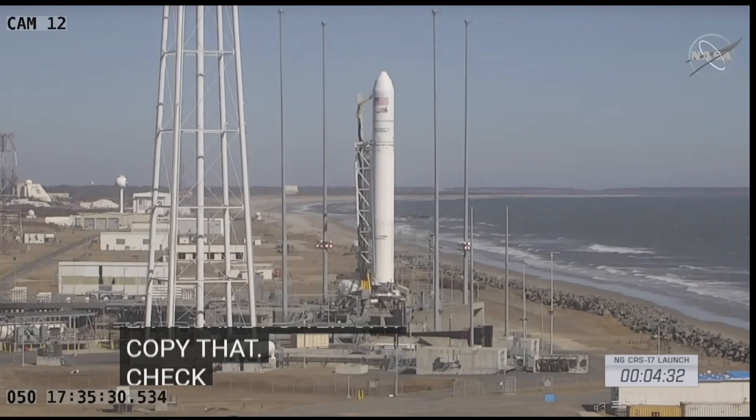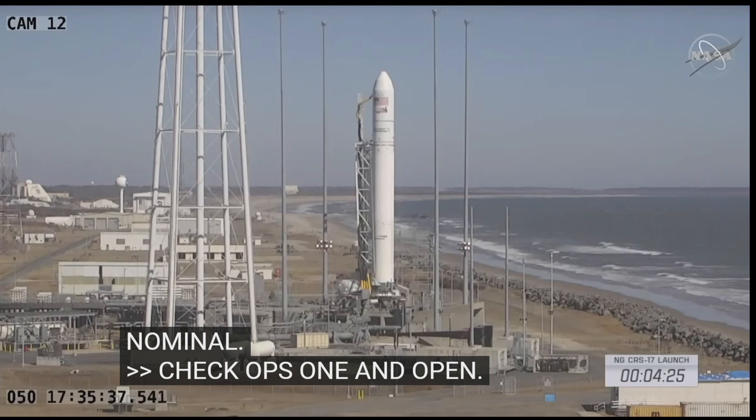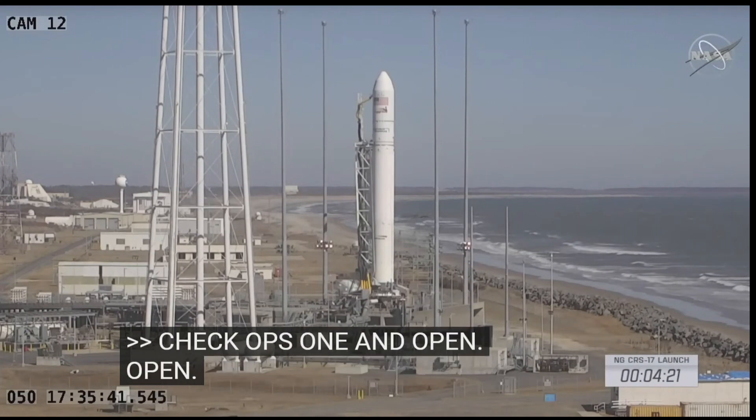Roger, LC one, check 422 and ops one, open FTS umbil loop. FTS umbil loop open and green. FTLU and FTS receiver indications are nominal.